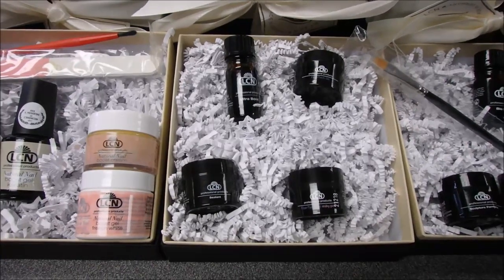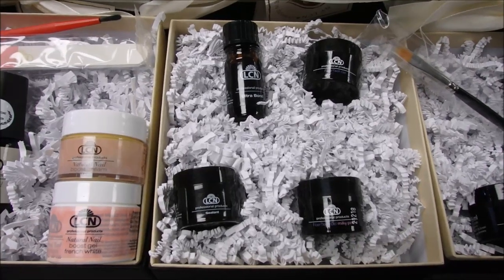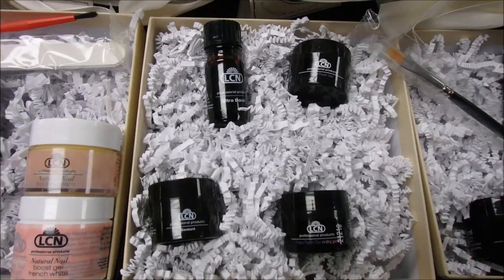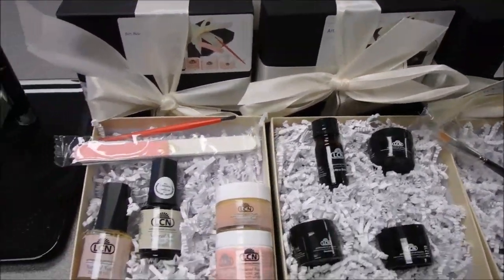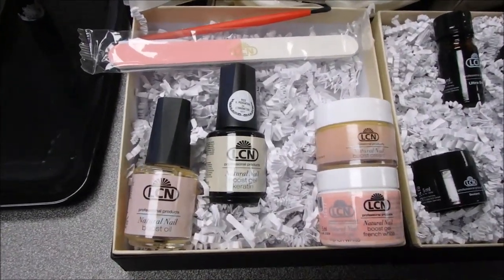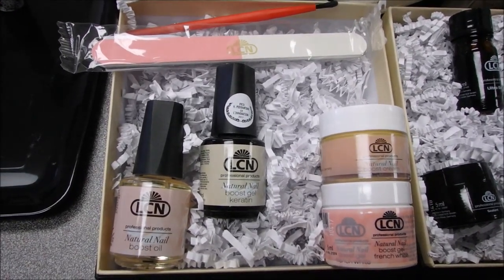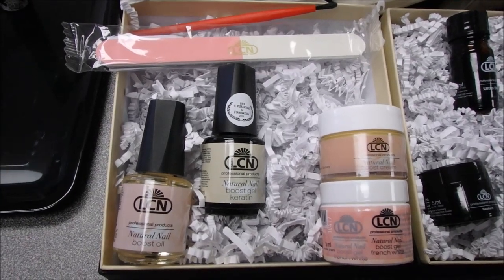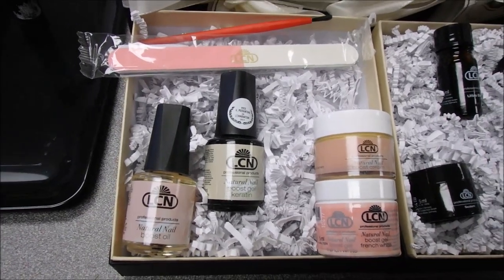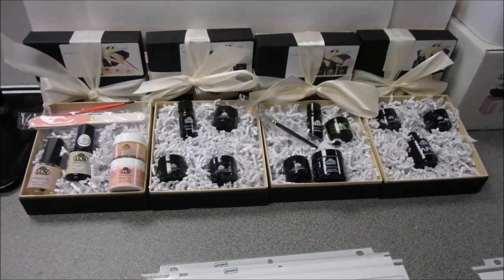Next is the Fibratec kit, which includes Ultrabond, Fibratec Clear, and Milky Pink — another great one for baby boomers. Our educators are really falling in love with Fibratec and using it more and more. Last but not least is our Natural Nail Boost System with Keratin — a great way to try the system, especially for clients in healthcare or food service who can't wear enhancements. It strengthens the nail, fills in ridges, and gives a nice high shine. All four Test the Best sets are very well-priced for what you get.